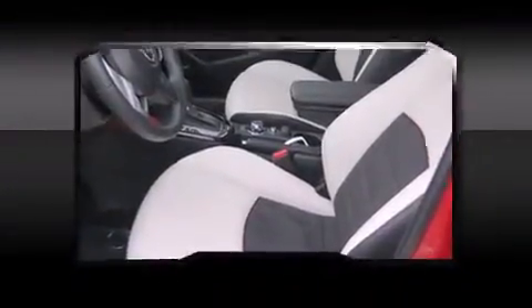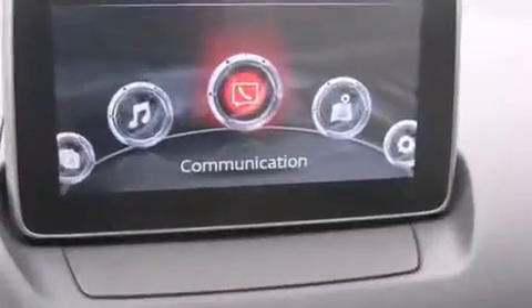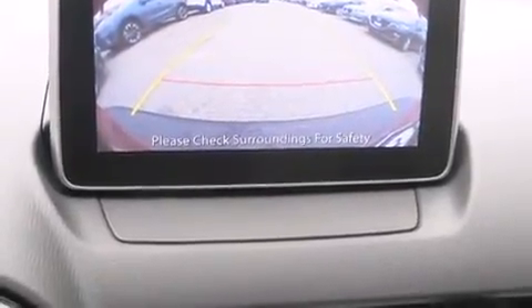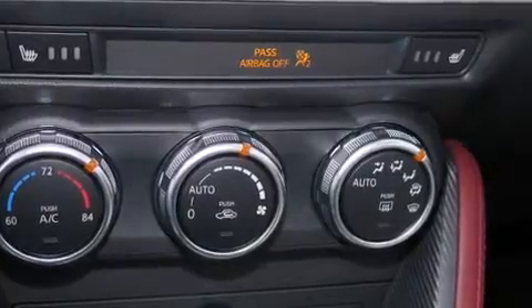Mazda ensures the safety and security of its passengers with equipment such as head curtain airbags, front side impact airbags, traction control, brake assist, anti-whiplash front head restraint, ignition disabling, an emergency communication system, and four-wheel disc brakes with ABS.